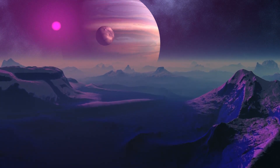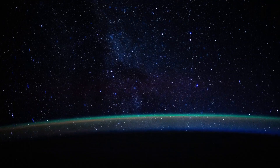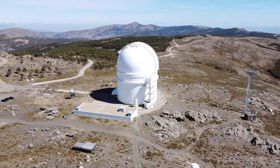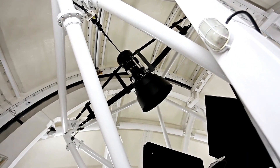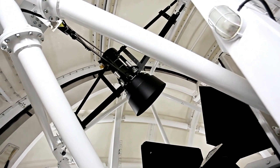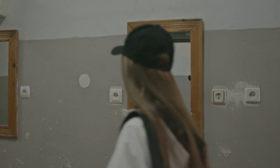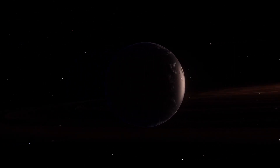Pluto was once considered the ninth and most distant planet in our solar system. However, in 2006, the IAU reclassified it as a dwarf planet because it failed to meet all the required criteria to be considered a full-fledged planet. According to the IAU's standards, a planet must orbit the sun, be spherical in shape due to its own gravity (hydrostatic equilibrium), and have cleared its orbital path of other objects. While Pluto satisfies the first two conditions, it does not dominate its orbit — hence its downgrade to a dwarf planet.